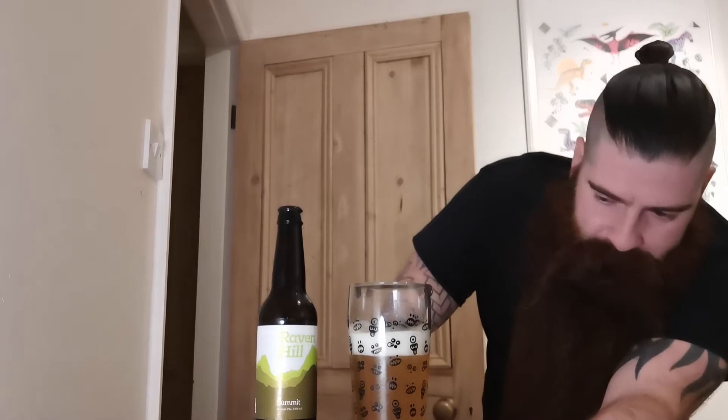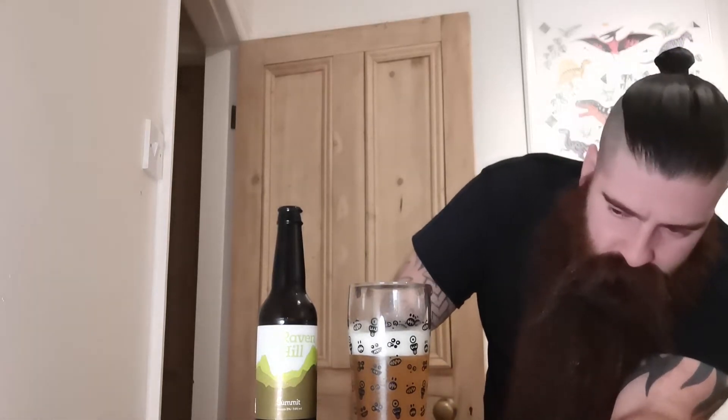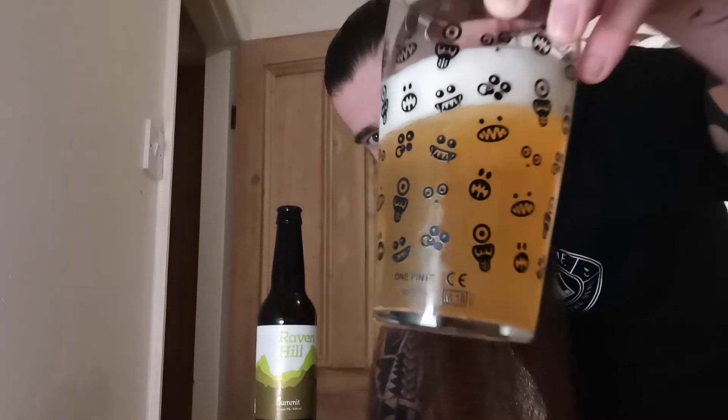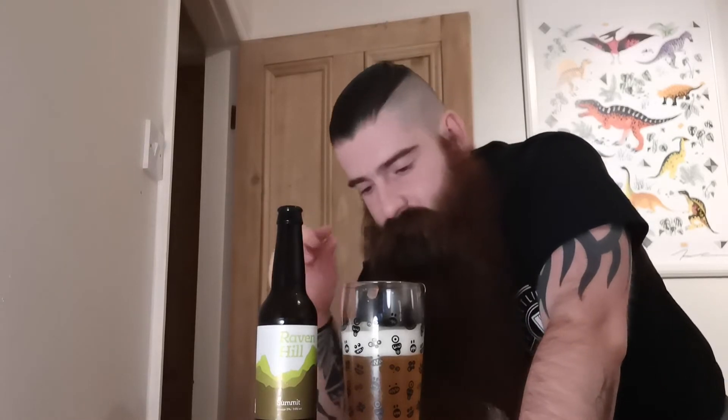That's very nice. It's not a fizzy drink — you're not getting a mouthful where you feel like your cheeks are going to explode because it's too much fizz. Nice and crisp. Very smooth. Very flavoursome.